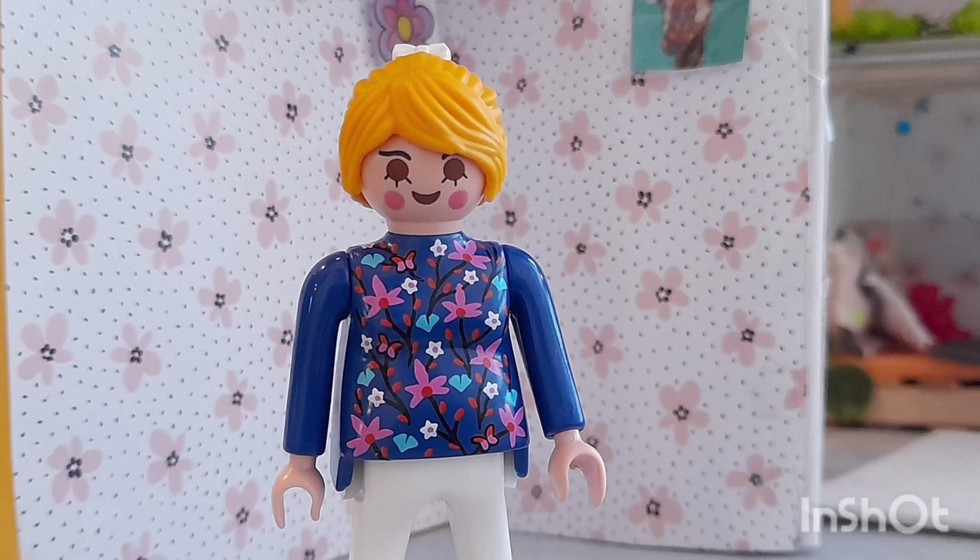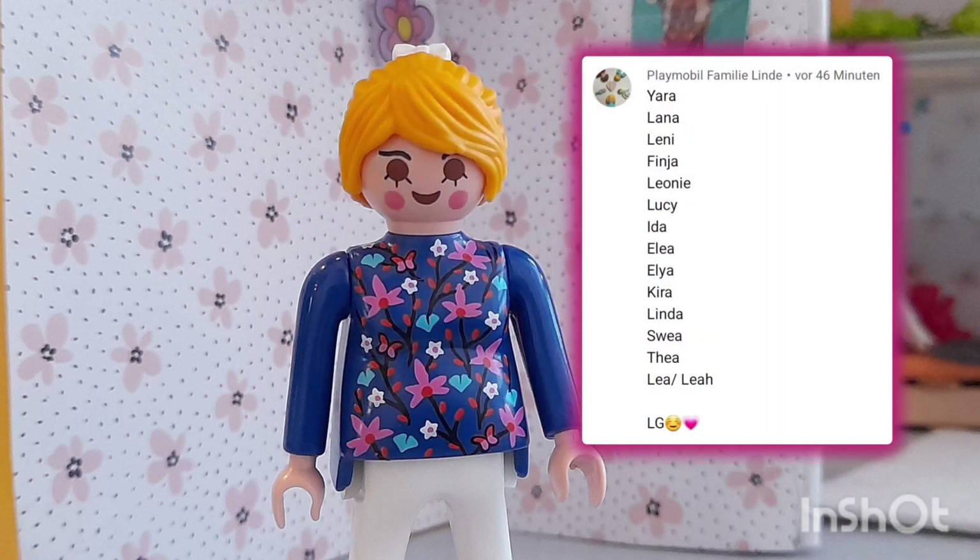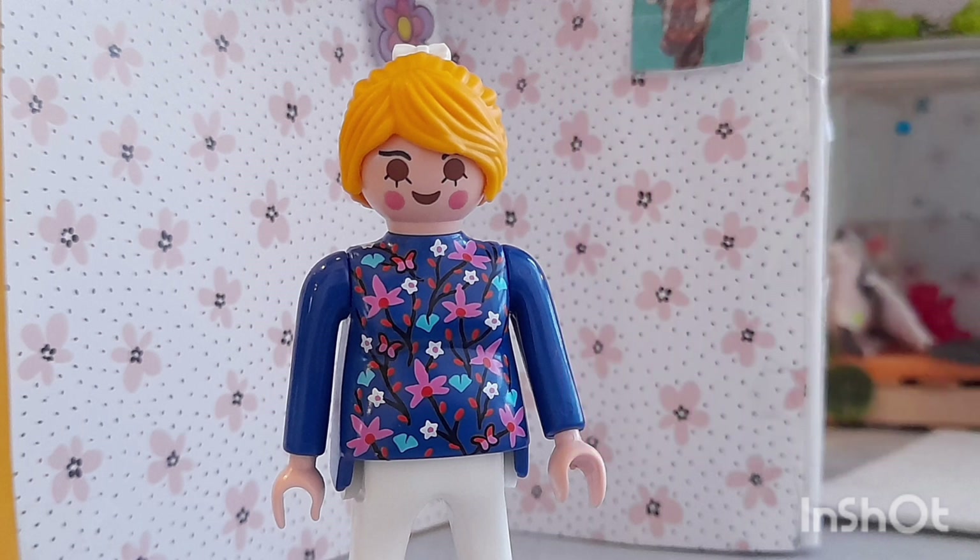Hello, dear friends. Wie ihr wahrscheinlich schon wisst, kommt bei uns bald ein Baby auf die Welt. Deswegen möchten wir heute mit euch das Babyzimmer einrichten. Außerdem möchten wir euch für alle tolle Namenvorschläge danken, aber wir haben uns für einen Namen entschieden und das ist der Name Leonie von Familie Linda. Vielen Dank. Jetzt werden wir nicht so viel reden und fangen mit dem Einrichten an. Viel Spaß und los geht's.